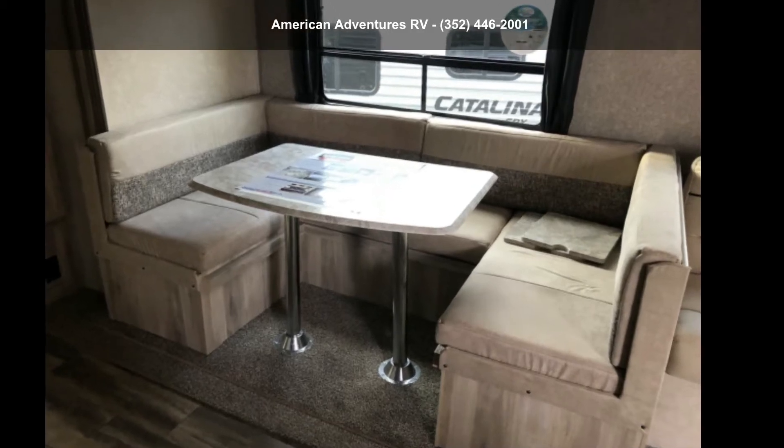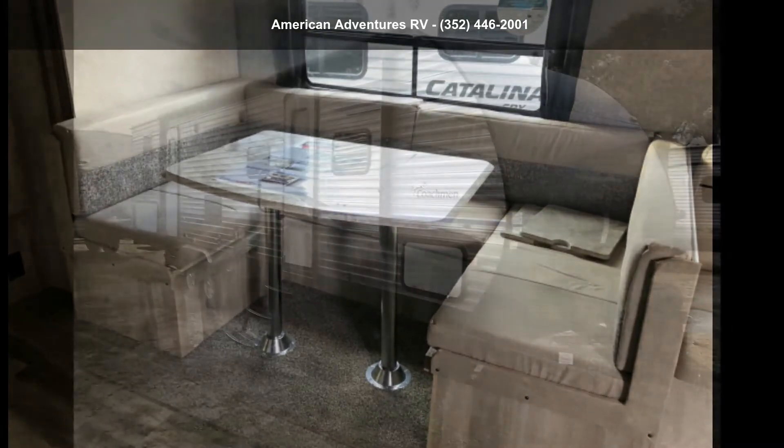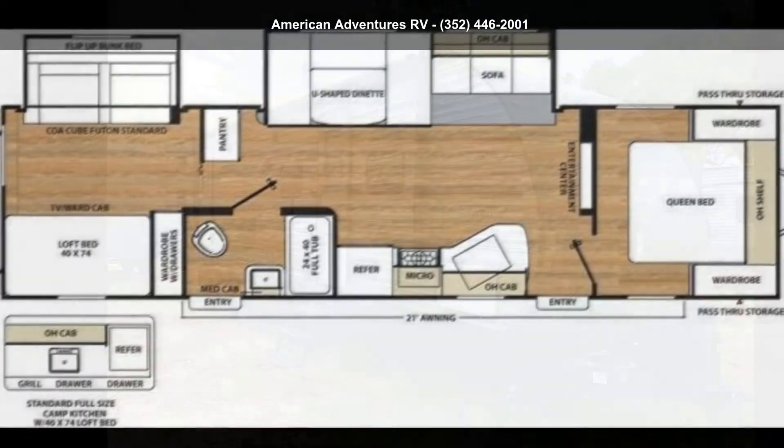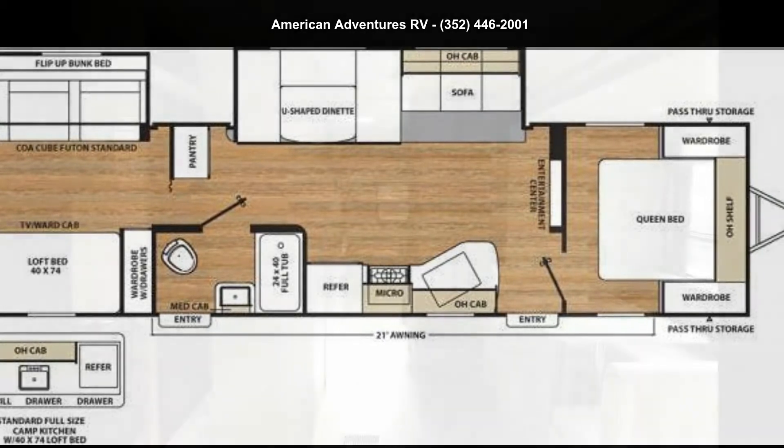Imagine yourself in this Coachman 2019 Catalina 321BHDS. Whether you are planning on vacationing, adventuring, or just relaxing, this travel trailer does it all.